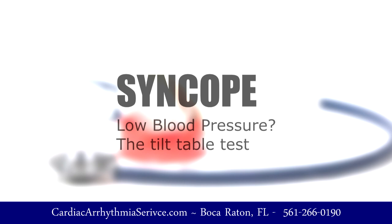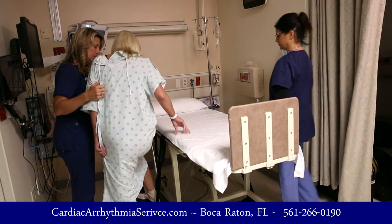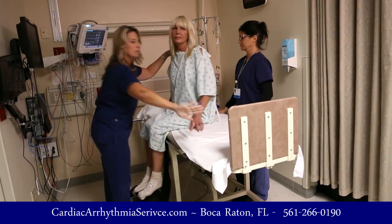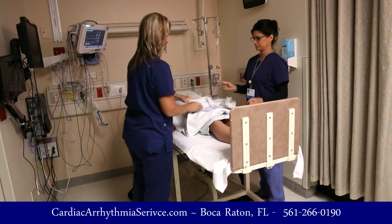If we suspect that low blood pressure may be the cause of syncope, we may suggest a tilt table test. A tilt table test is where you stand up for about 25 minutes and we monitor your blood pressure. We see how your heart rate and your blood pressure do while you're standing.